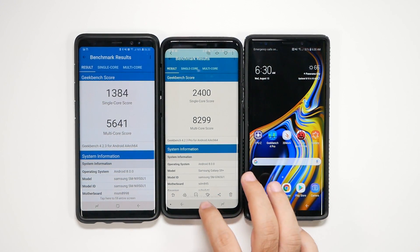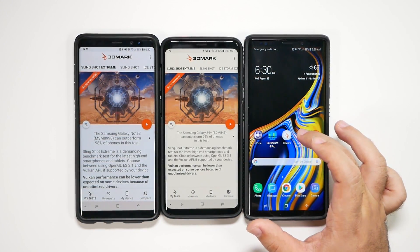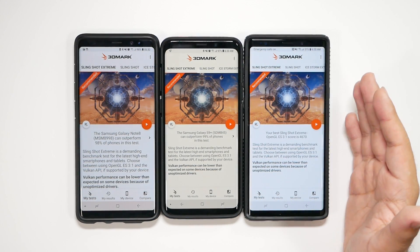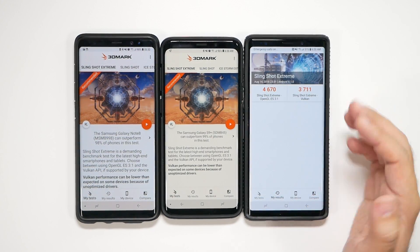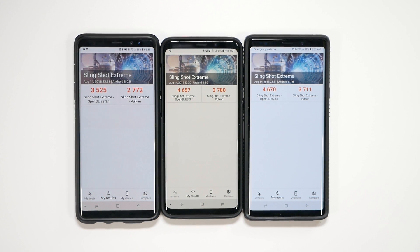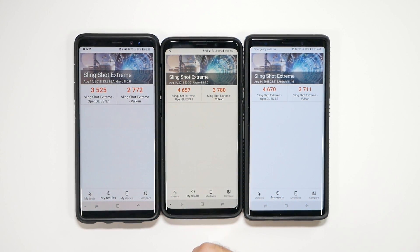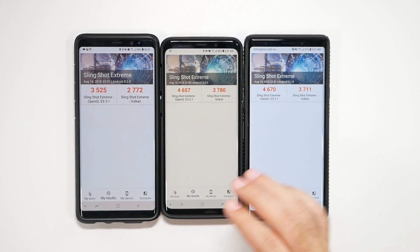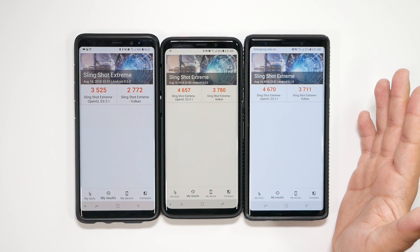Now we go through the 3DMark test. It doesn't acknowledge what this device is yet on this one, so I'll look at my results and then we'll look at the comparisons. On the graphics test, you can see that this one did beat this one. However, overall it's actually very close. There's not too much difference in graphics between these two. I was wondering if the new cooling pipe would help on the Note 9, but it seems to be pretty much on par.